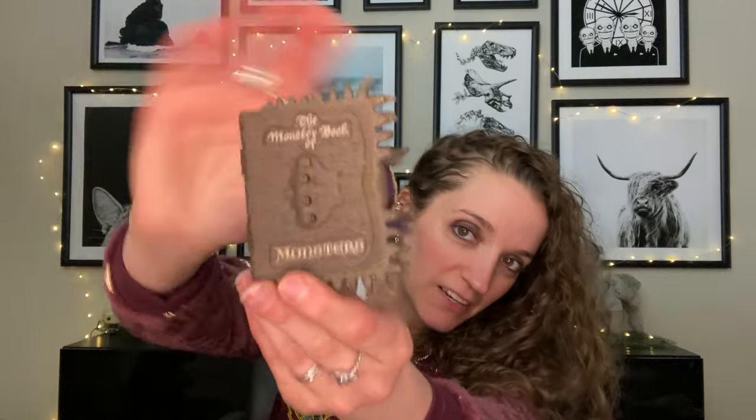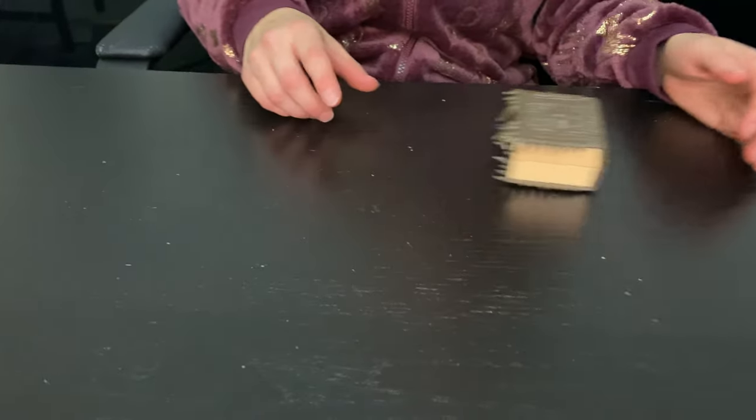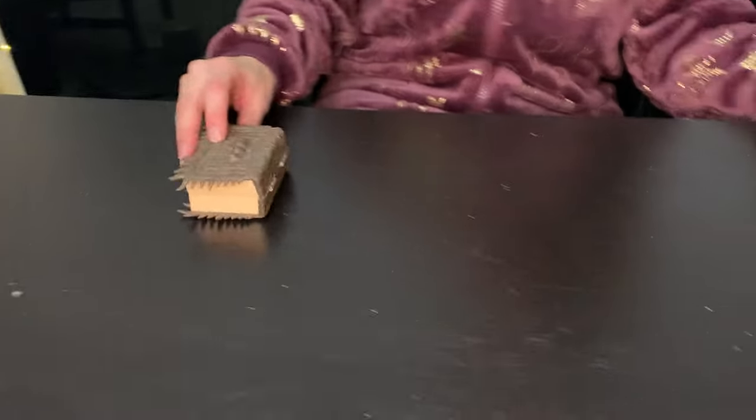My husband put batteries in it. Here's the Monster Book up close — there's the side, and the back is pretty basic because it moves. I haven't witnessed this yet so let's witness it together. Oh, it's so cute — I didn't show you the eyes! It opens and moves, so let's try it out. Oh my god, it goes backwards, it goes in circles — this is so weird!